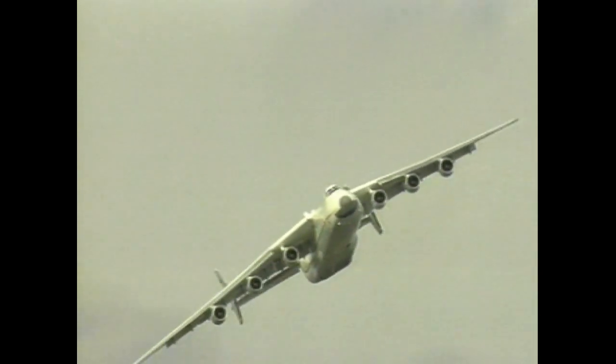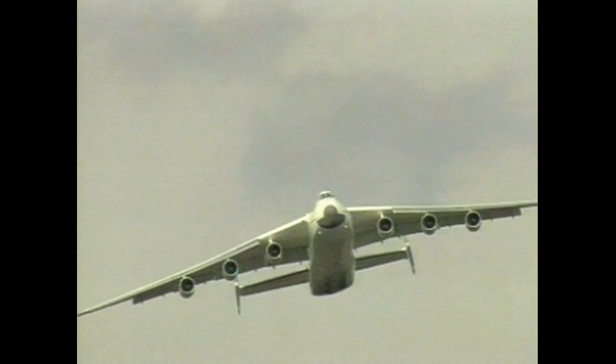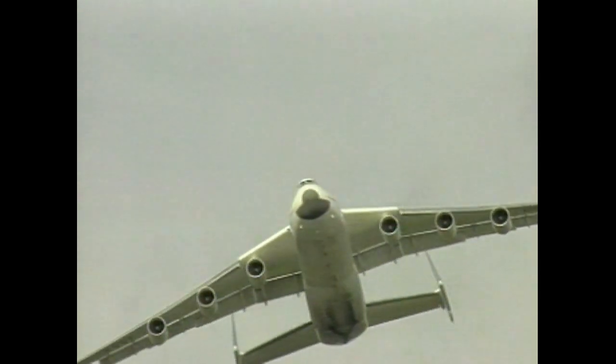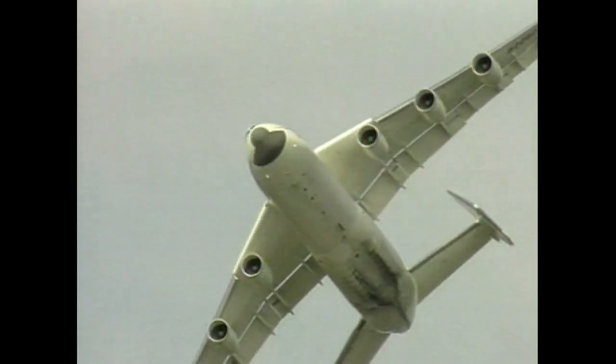That wingspan is nearly 290 feet — that would just fit along the length of the pitch at Wembley. But since Maria's 273 feet long, she'd overlap the width at Wembley by 50 feet.